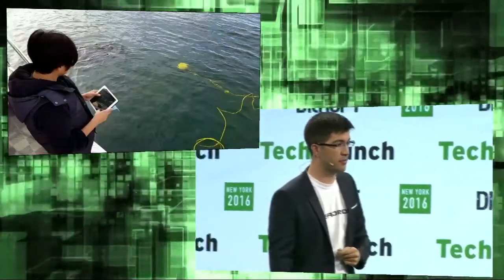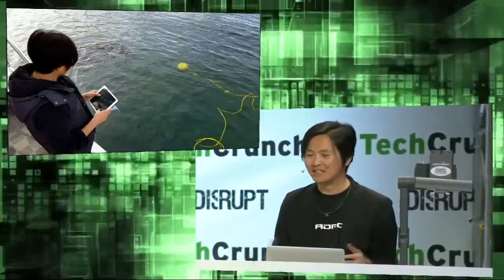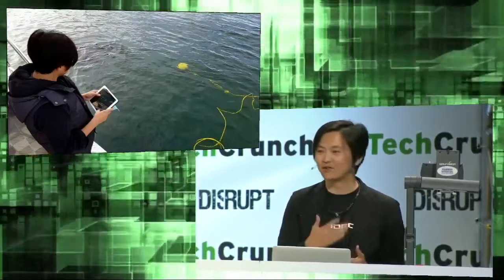Hi, I'm Shu Yun. Today I'm the fish farm operator. Let me show you how C-Drone can help my work.